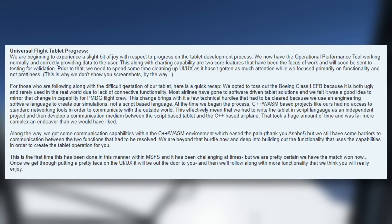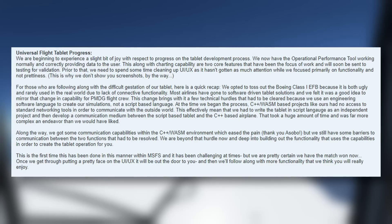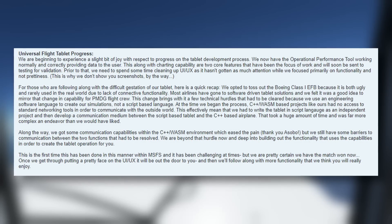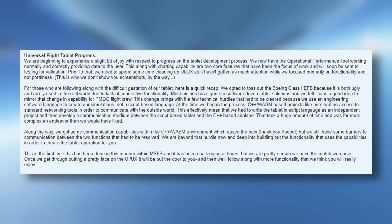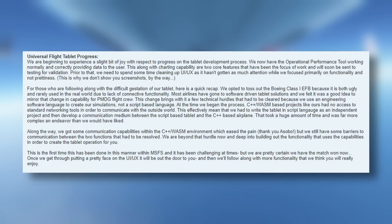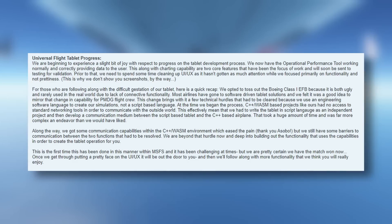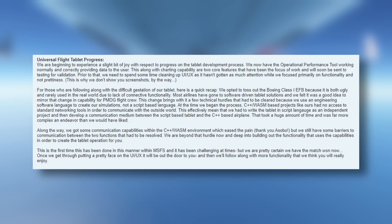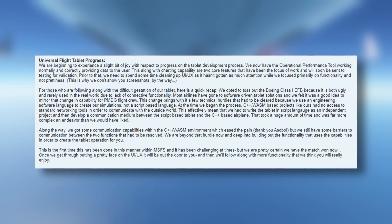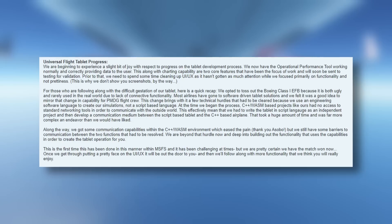Moving on to EFB progress — things are still a bit blurry. PMDG do say they are beginning to experience a slight bit of joy with respect to progress on the EFB. There have been months of delays and issues; it has definitely been a bigger project than PMDG and all of us thought it would be. They're hesitant to give any certain release date, but it is a priority. Sim Update 12 and WASM support does seem to have allowed them to trundle on at a slightly better pace.